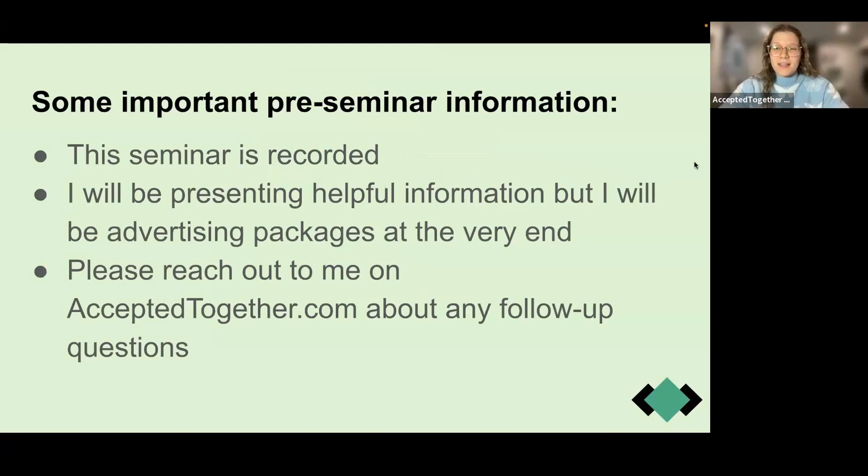This is a seminar on how to do well on your interviews for vet school, which is so exciting. Just as a heads up, this seminar is being recorded. I'm going to be presenting helpful information, and at the end I'll show you some packages I'm offering if you want to work more one-on-one with me. I'll also share my QR code that goes right to my profile on the Accepted Together website.